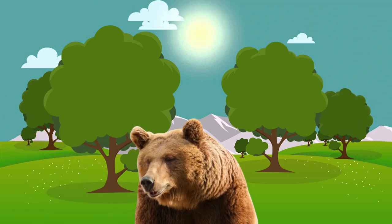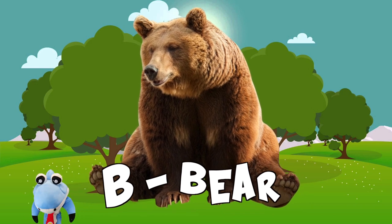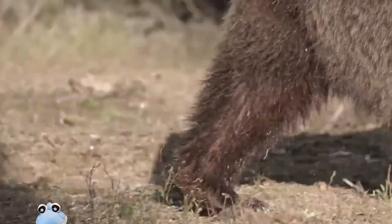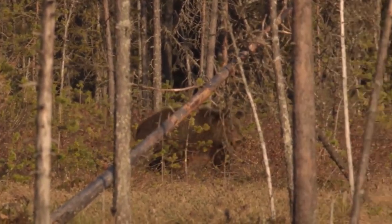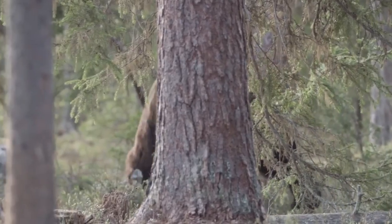Whoa, oh no. Bears are cute, but they can be scary. A scary bear. This one's pretty cool though. Never realized how much hair a bear had. Look at him in the forest. I wonder what he's doing — looking for food, maybe.